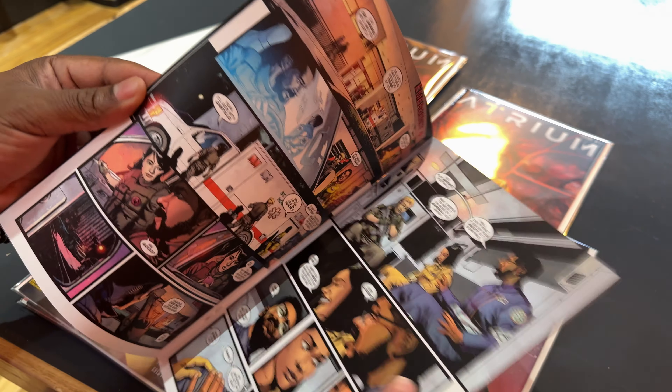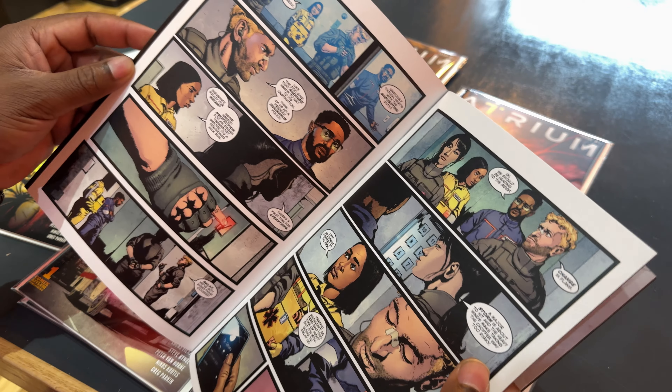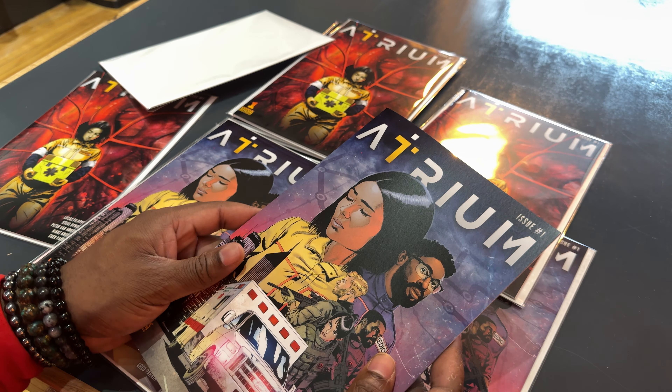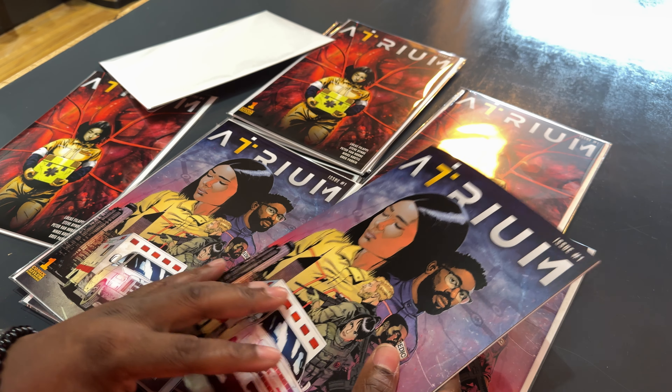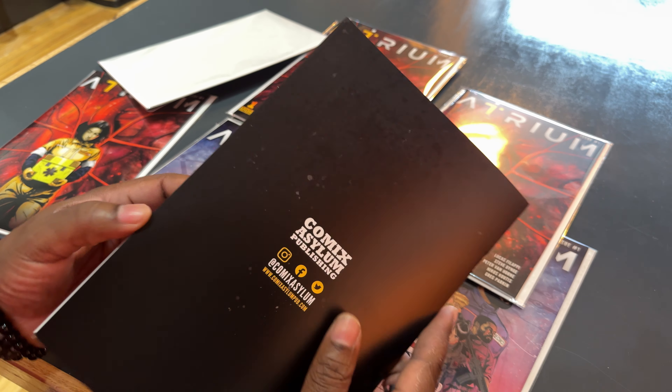I just wanted to quickly show you guys. We're pretty much in the end stages. I'm hoping by the end of this month we'll get the books in our hands via shipping, and then it'll be out to you guys. Everything's looking great.